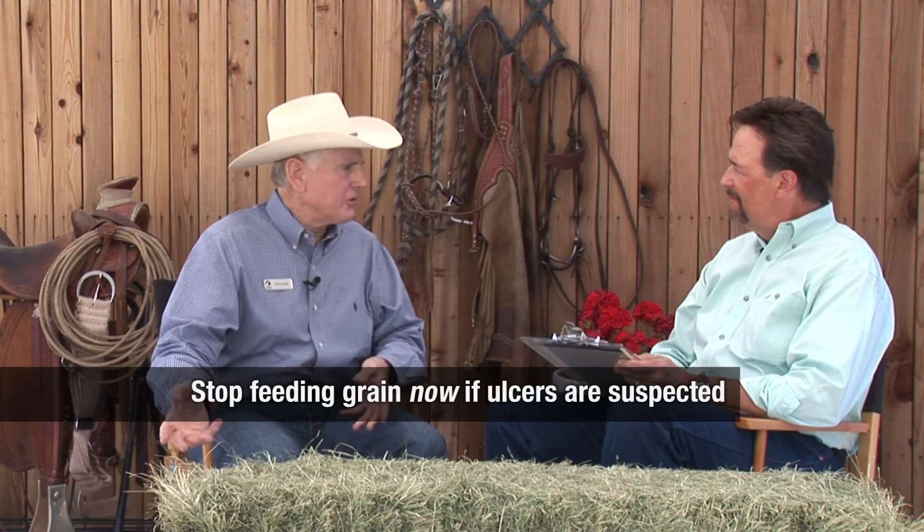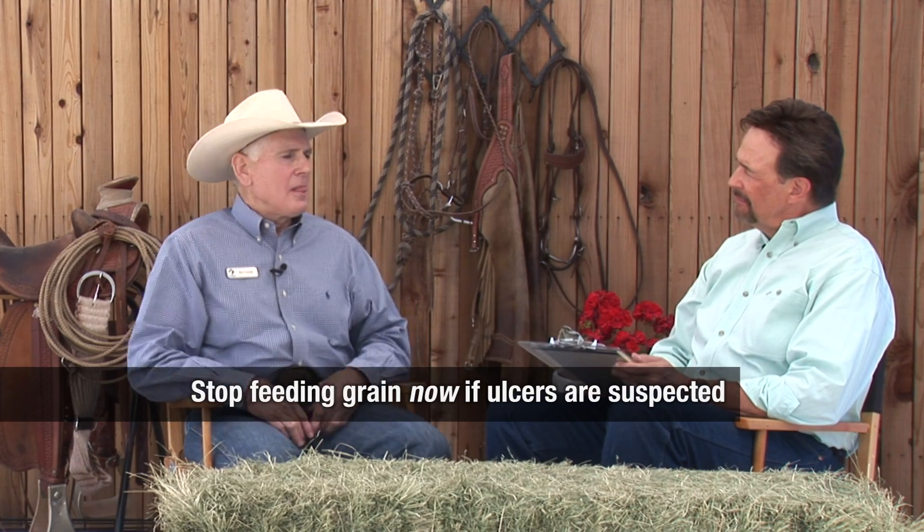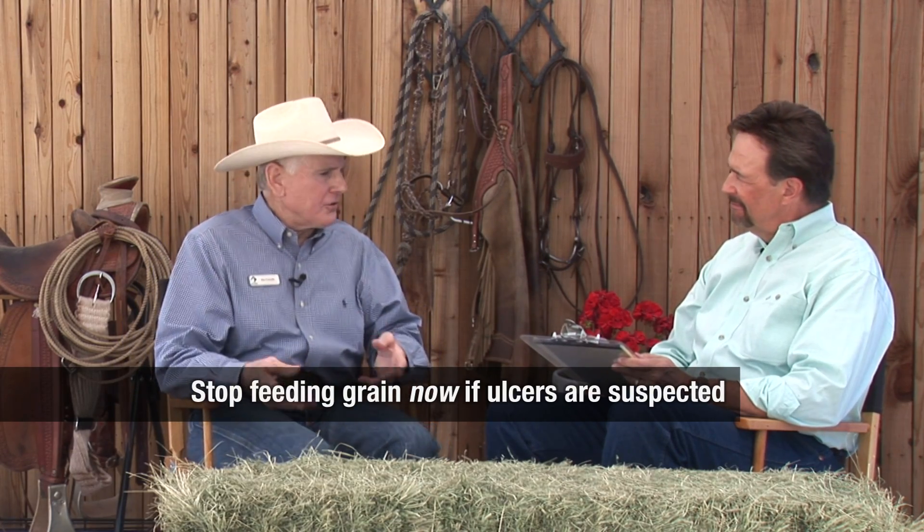Most of the time we recommend that you make diet changes gradually. But if you suspect or determine that a horse was having a problem with a cereal grain diet and was having ulcers, I would stop the cereal grain immediately — there's no point in aggravating that further. I might start him on the next diet gradually, but I'm at least going to take that away pretty immediately because I don't want to further the problem.